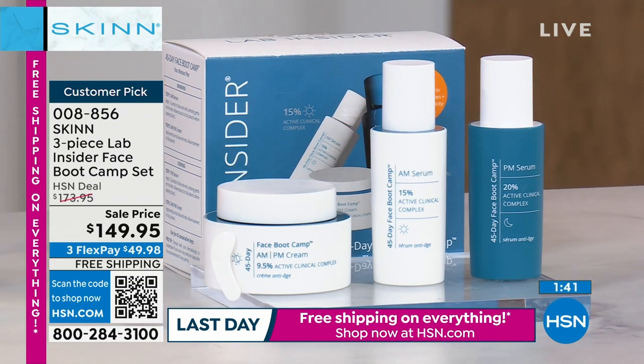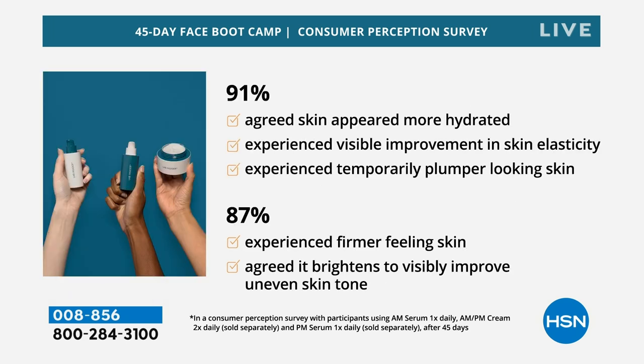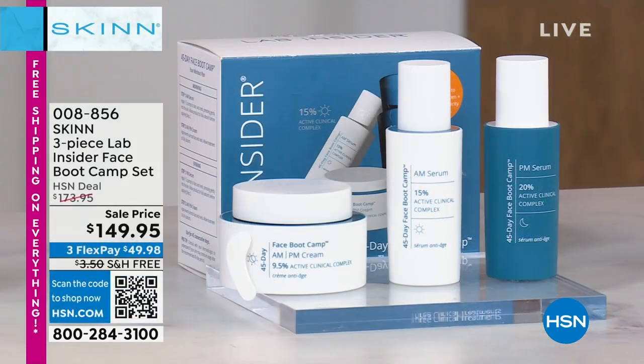A perception survey was done, and look at the results: 100% improvement in smoothness, 100% less dull, 100% softer, 97% more radiant, 97% more supple, 91% more hydrated, 91% elasticity improvement, 91% plumper, 87% firmer. And that's what I saw the most — that firming and sculpted look. It brightens and visibly improves uneven skin tone, meaning discolorations. Basically there's not one single thing you could do for anti-aging that this won't do, and it does it in a very intense, fast way with serious active levels.